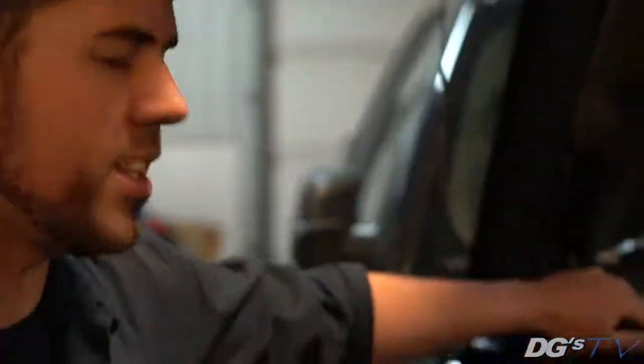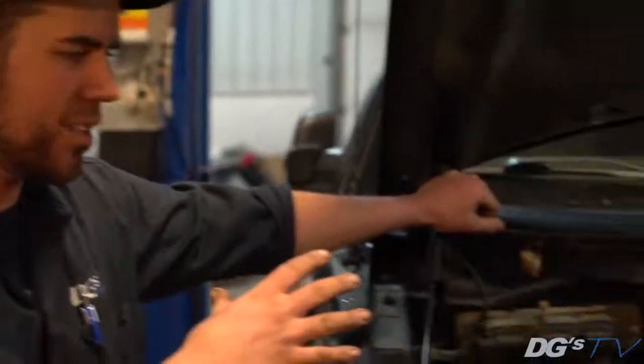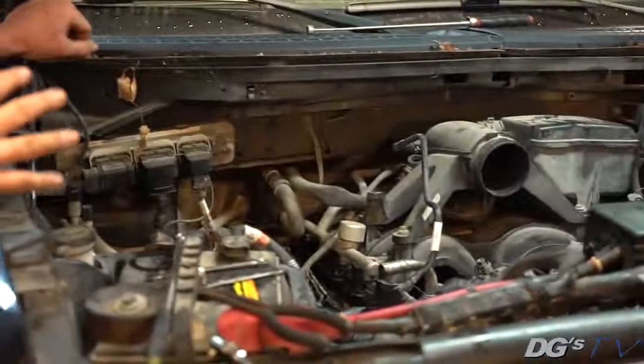Hey guys, it's Dustin here from DG's ProTech in Listwell. Another episode of DG's TV. Today we're going to talk about gasoline vehicles and their variable cam timing components. Everything to do with timing chains can be kind of a mystery, so let's talk about it for a few minutes.